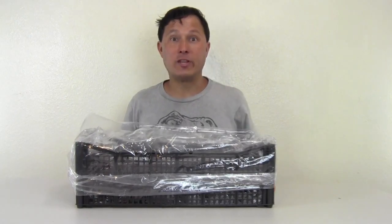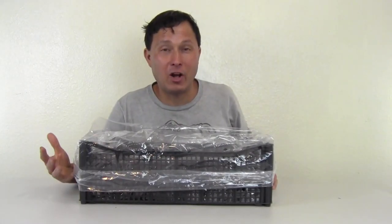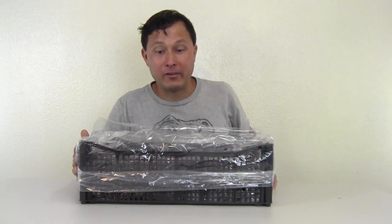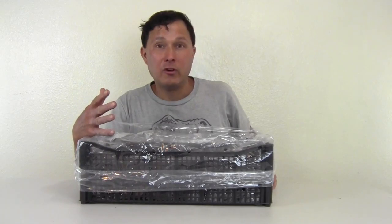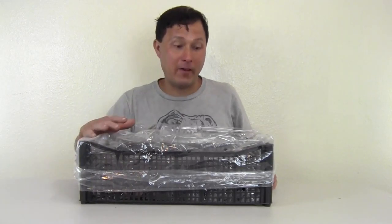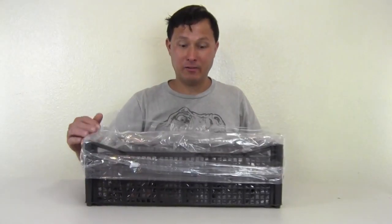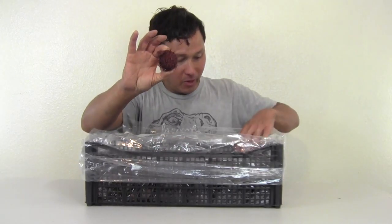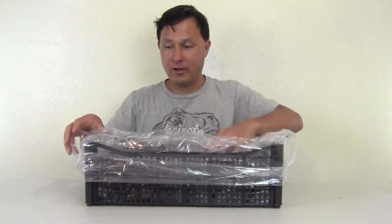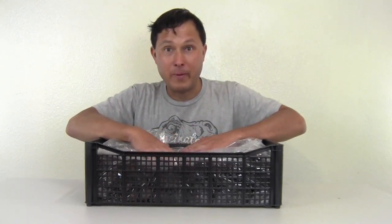Next up I got a whole case of rambutans. I saw rambutans at three different places this morning — one place was charging $3 a pound, those were from Mexico; another place was charging five pounds for 20 bucks, that's like $4 a pound. Then I found this deal: a 15-pound crate for 21 bucks. Lauren was amazed at just how big some of these rambutans actually are, and they're actually quite sweet. These will be one of the first things we eat because they're one of the most perishable items.